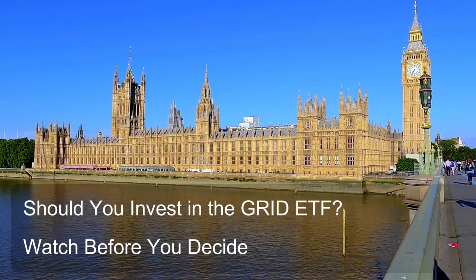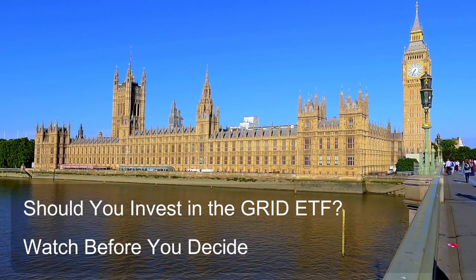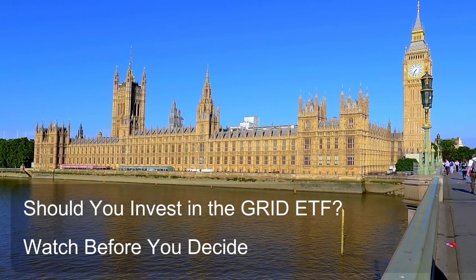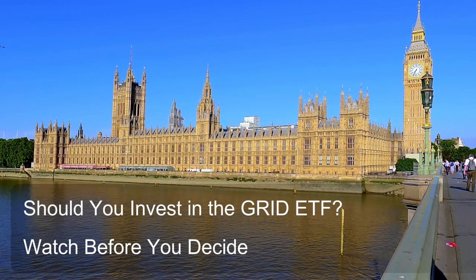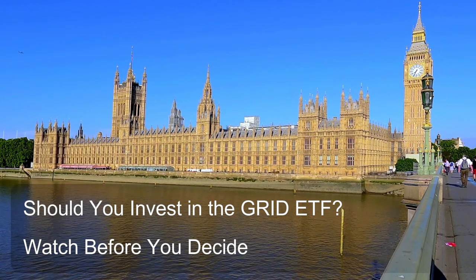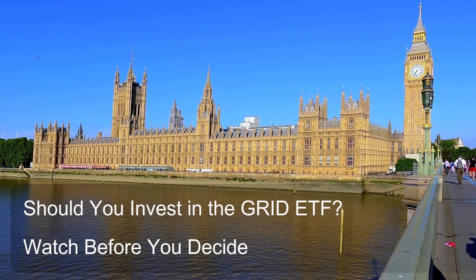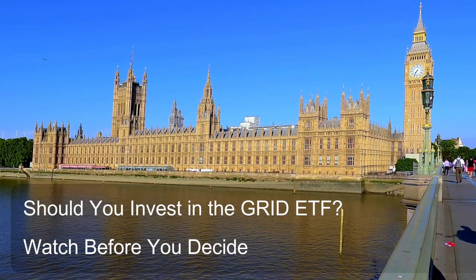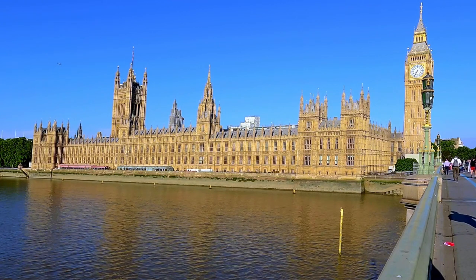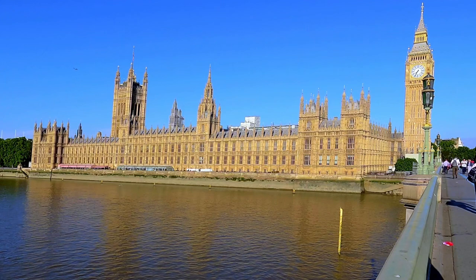Question 9: How does the Grid ETF compare to other ETFs focusing on clean energy or technology sectors? Here's a comparison of the Grid ETF with other ETFs focusing on clean energy or technology sectors. Focus: The Grid ETF focuses specifically on the global smart grid and electrical energy infrastructure sector.